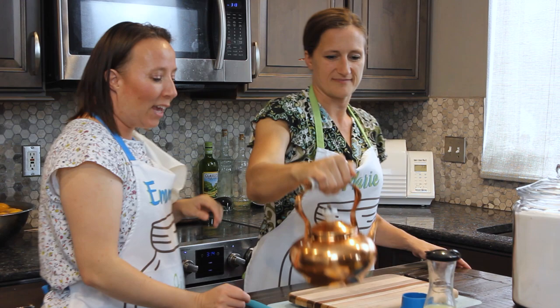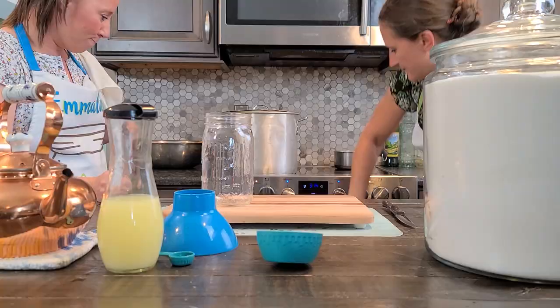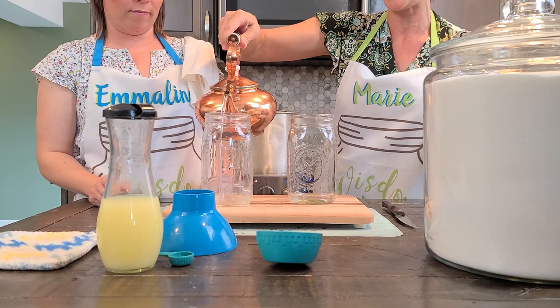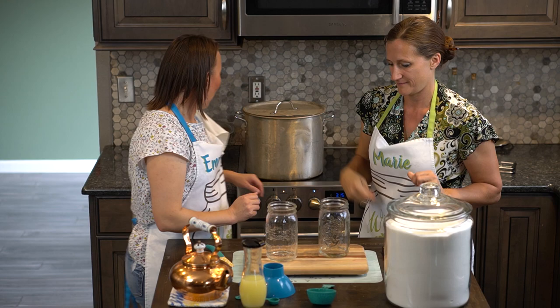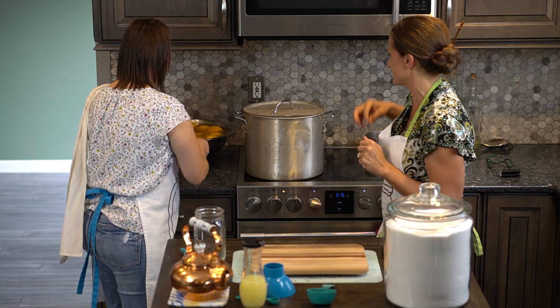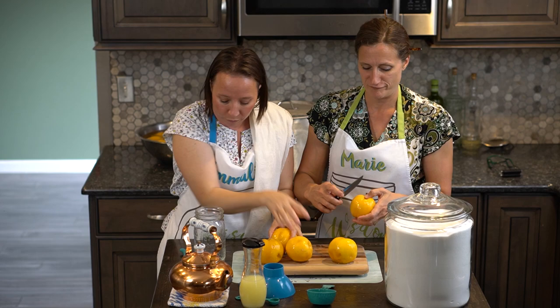We'll each pull a quart jar out of the oven — we keep them at 250 degrees. They need to be really hot so they don't break when placed in the canner. Because you're adding cold peaches, I like to put a little boiling water in the bottom to keep it warm. Generally you're looking at two to four peaches per quart jar, though cutting into chunks lets you fit a little more in.